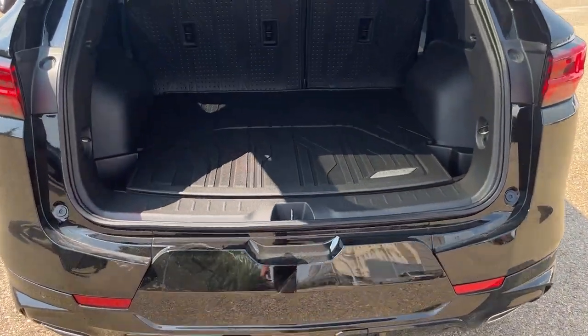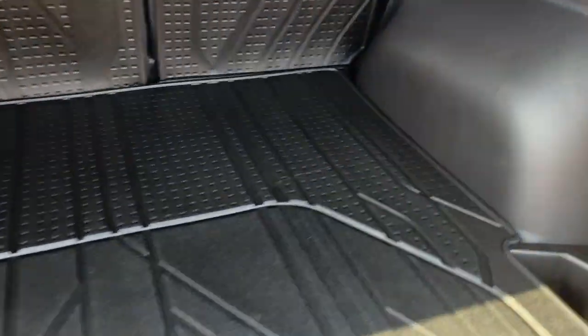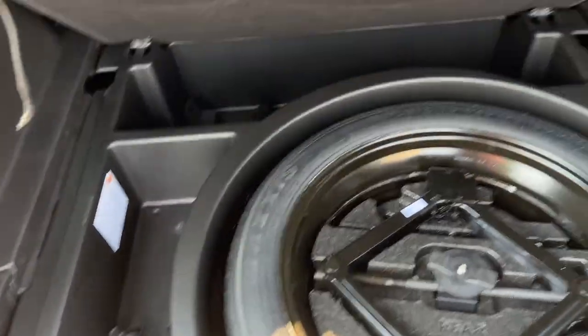You just hit this and it's going to open right up for you. There's tons of extra storage space here in the back as well. Lift up the mat and you're going to have your wheel well storage there too.